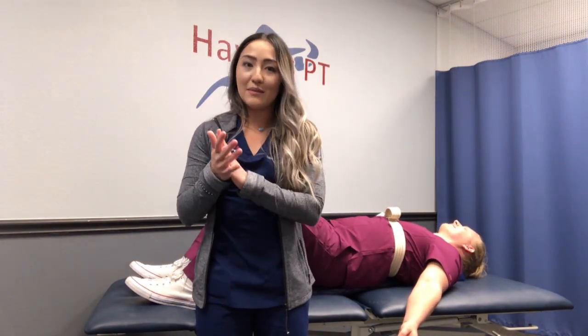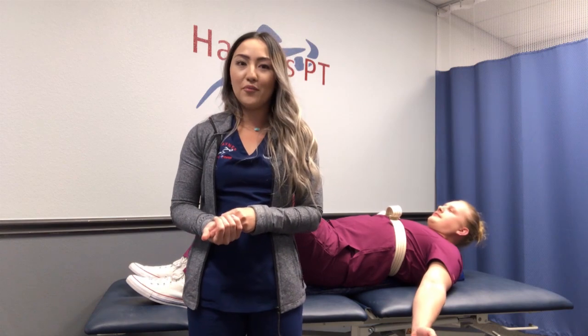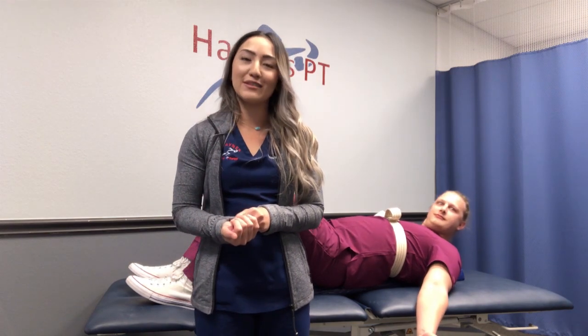There's a lot more that you can do if you're in the clinic with a PT, but these are a couple of things that will hopefully get you started and give you some relief from your symptoms.